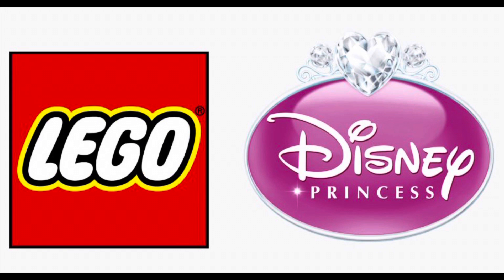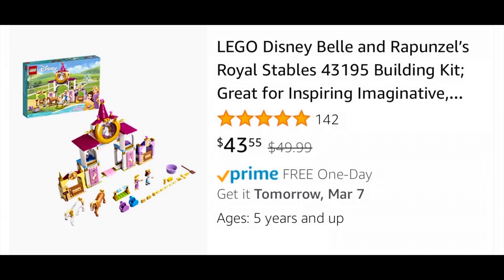Moving over to Lego Disney, the Belle and Rapunzel's Royal Stable set 43195 is on sale. It normally retails for $50 and is on sale for $43.55. I'm not going to lie, this is a set that I feel like is normally kind of hard to find.